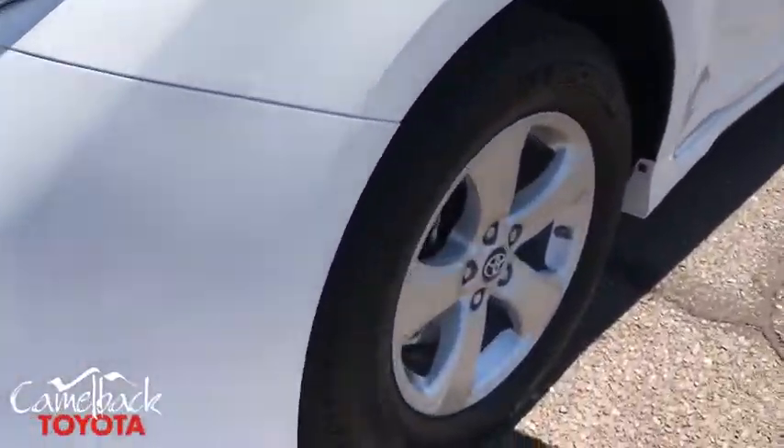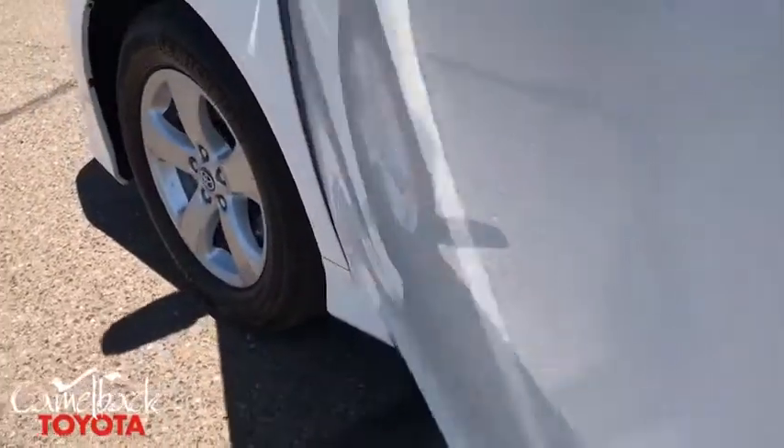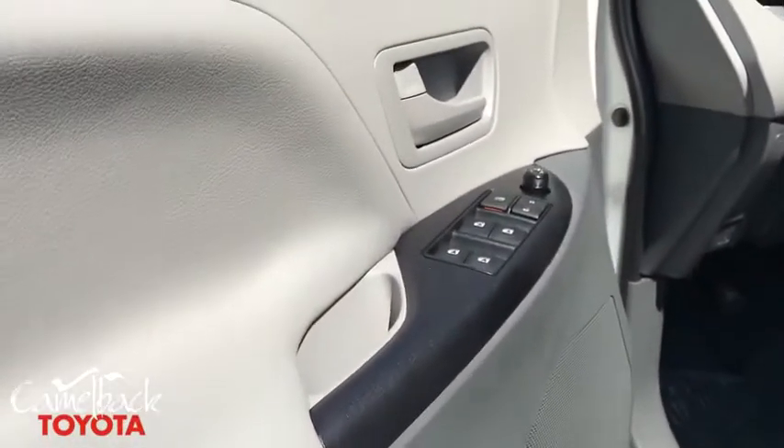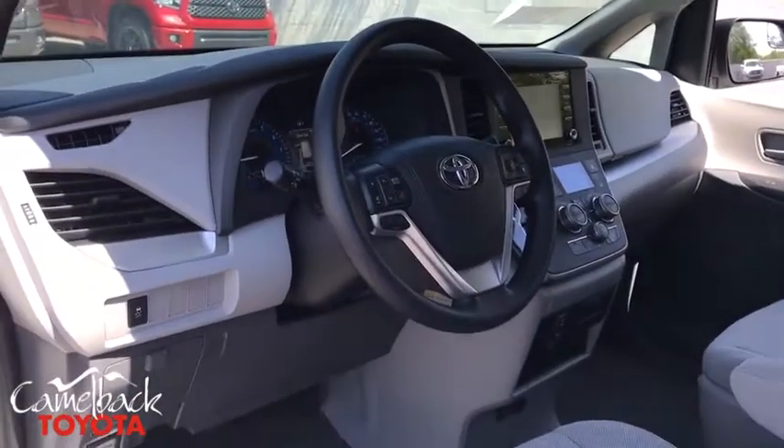Overhead console, remote keyless entry, tachometer, cloth seats, rear window wiper, front bucket seats, front reading lamps, driver vanity mirror, and tilt steering wheel. This beauty is sure to make you the talk of the neighborhood.